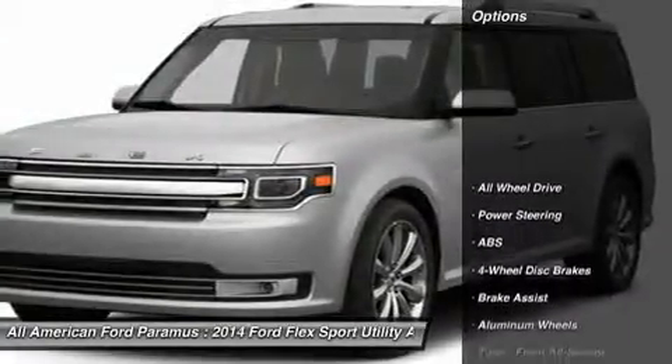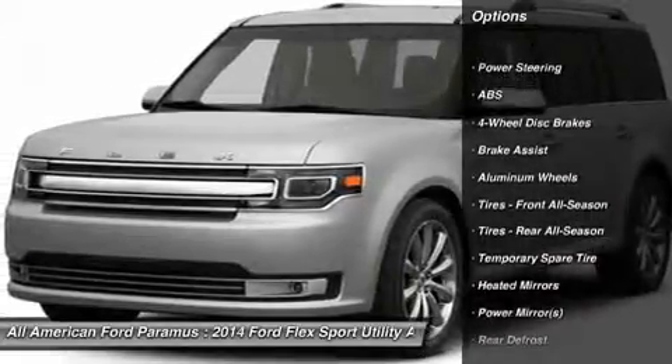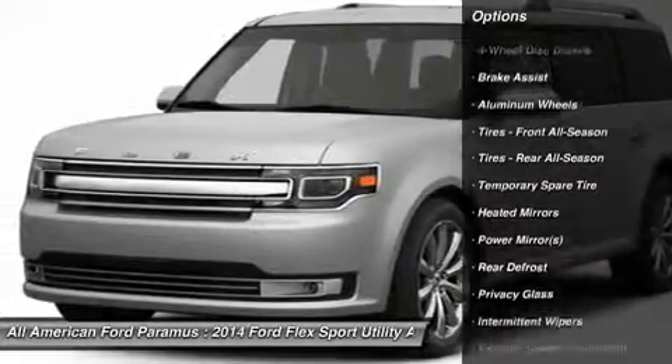Here are some of this vehicle's great options: power passenger seat, anti-lock braking system, all-wheel drive, steering wheel audio controls.